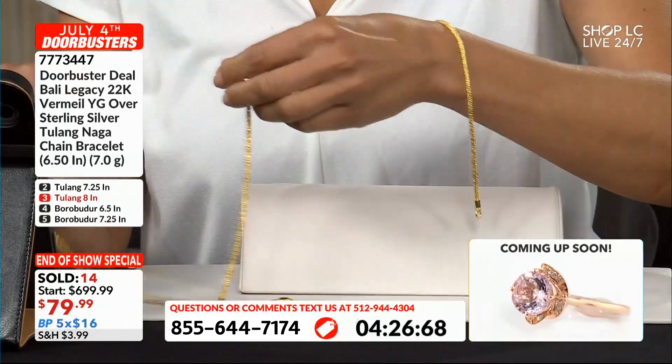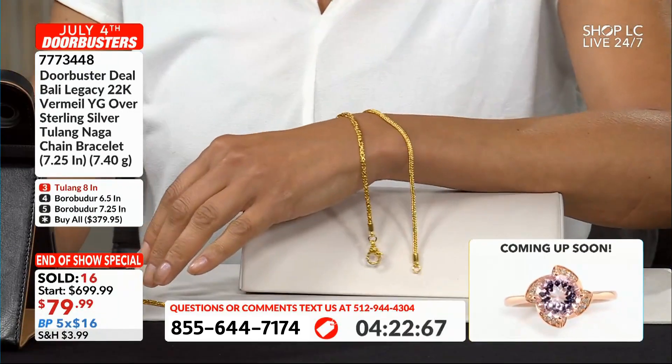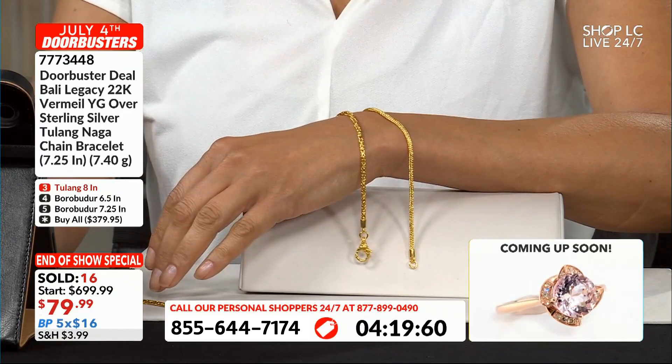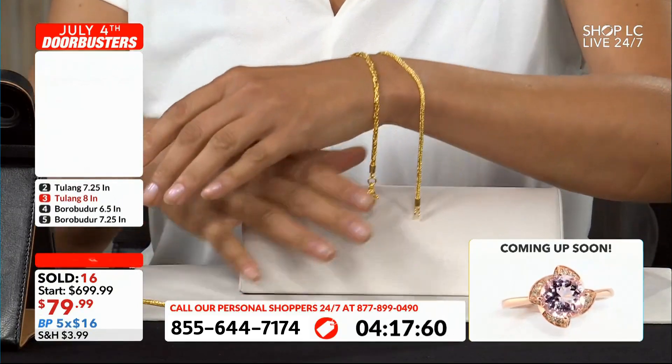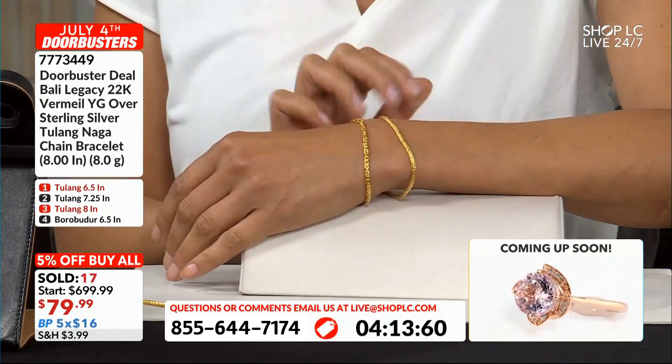Now the Tulane Naga — you've got all lengths: six and a quarter inches at seven grams, seven and a quarter inches at 7.40 grams, and the eight inch at eight grams. So these are substantial around the wrist.